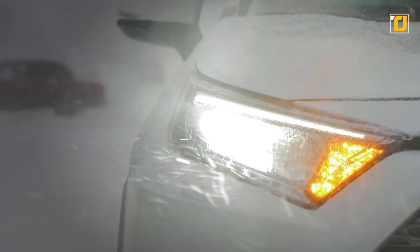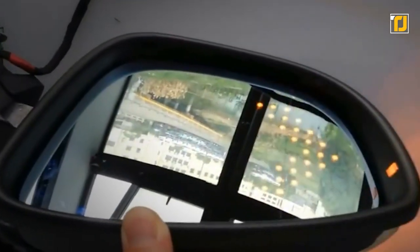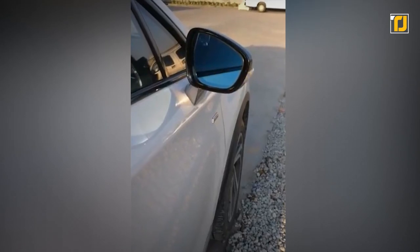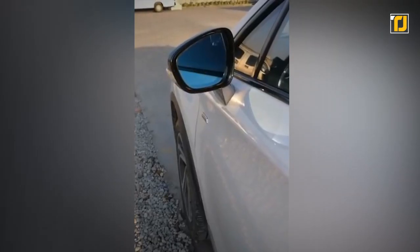Number 4: Side mirror turn signal. A turn signal is one of the most useful safety features a car can have, but oftentimes turn signals can be difficult to actually see for other drivers. With a smart mirror turn signal, you can turn one of the most obvious parts of your car into one. This is a device that will project a turn signal onto your side view mirrors.